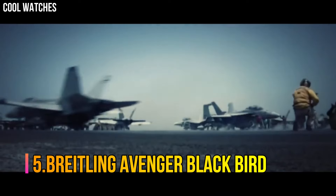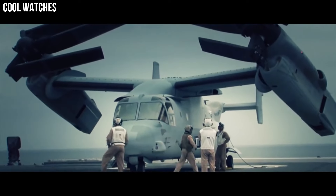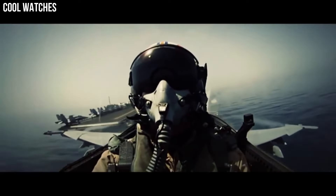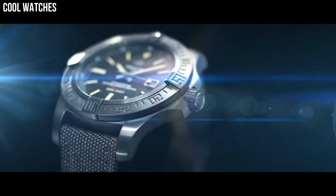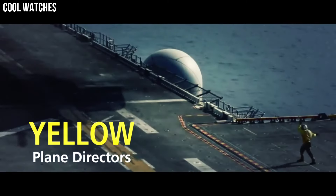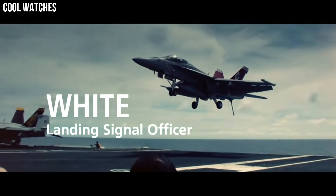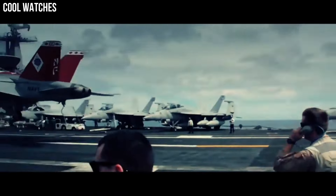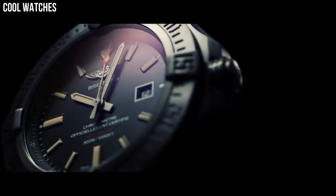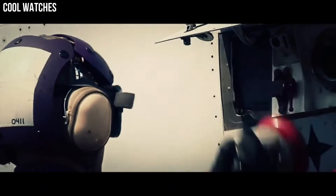Number 5: Breitling Avenger Blackbird. Brushed black titanium unidirectional rotating bezel with 60-minute scale. Dark blue dial with luminescent hands and index hour markers. Date displayed in window at 3 o'clock. Powered by the Breitling Caliber 1.7 self-winding automatic COSC chronometer certified movement, which boasts a 38-hour power reserve. Scratch-resistant sapphire crystal, glare-proofed on both sides. The round case is 48mm in diameter, water-resistant to 300m.